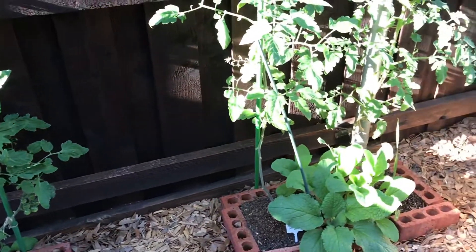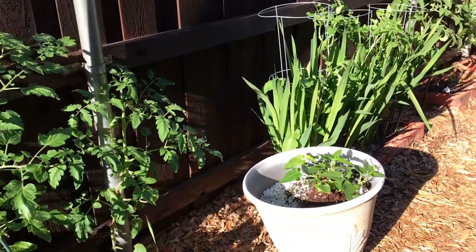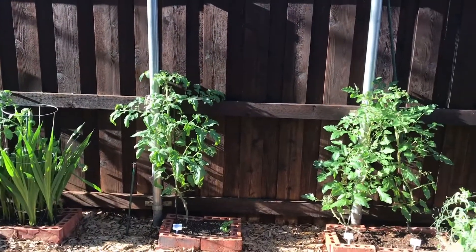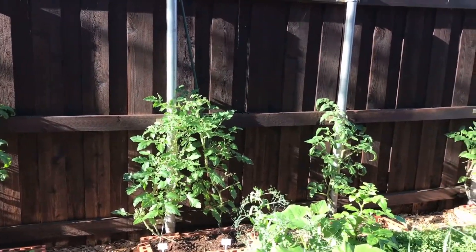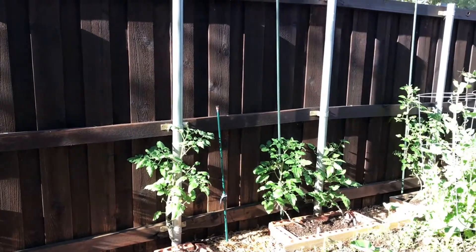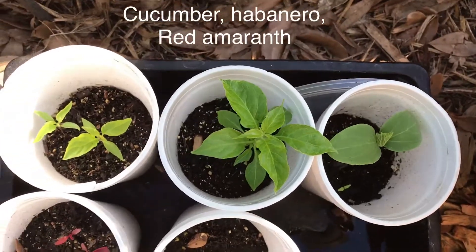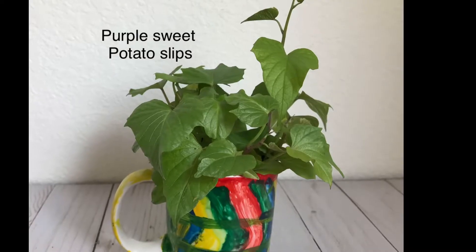We have planted borage, basil, and marigold next to the tomato plants — these are believed to attract pollinators and deter pests. Hopefully, by the end of this month we will be able to harvest some cherry tomatoes. In total, we are growing 22 tomato plants across 10 varieties. This concludes our garden update video.